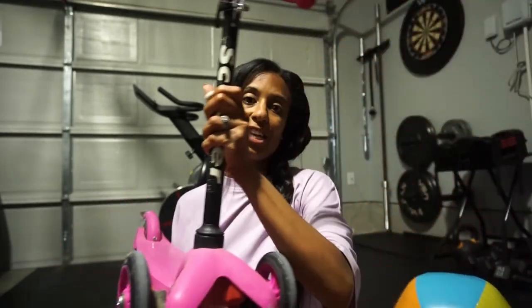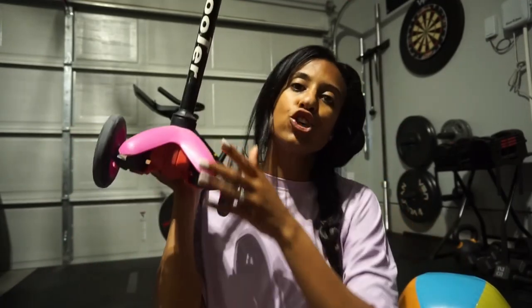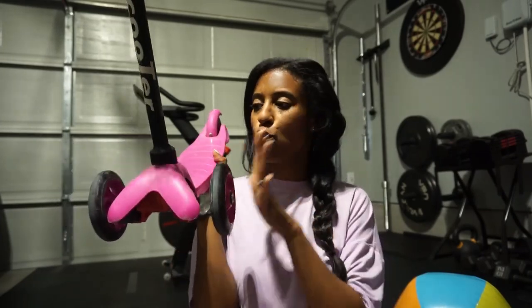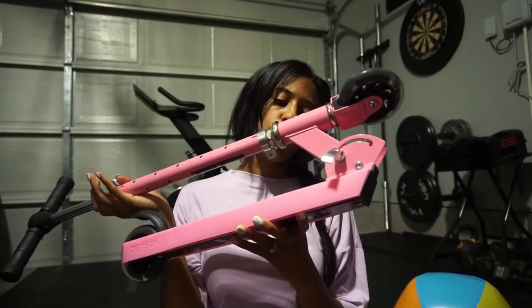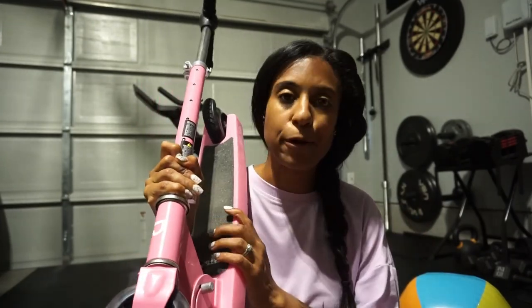My daughter loves scooting around. This scooter she has actually had since she was about three years old. We purchased it from Amazon — it has a metal frame and a plastic bottom. If your kids are new to scooting around, the three-wheel scooter is better suited. The brake is in the back; they will be more comfortable and it's just easier to do it with a three-wheel scooter. Of course she wears her helmet. She still uses it even today, but she wanted to upgrade because it lights up. We picked up this Jetson scooter — in Texas our sporting store is Academy Sports, but I'll have the link online for you guys.